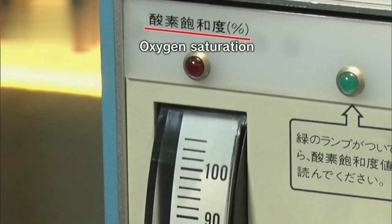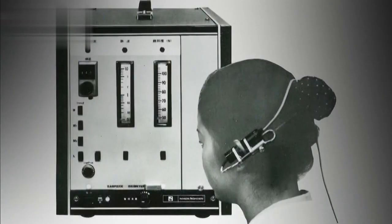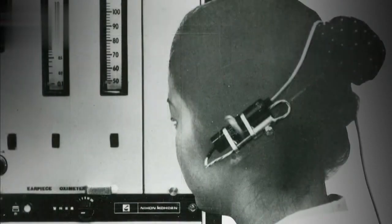It measures the oxygen saturation of your blood using your pulse. The measurement was taken from your ear lobe. It was invented by Aoyagi Takuo, an engineer at the company. He passed away in 2020 at age 84 during the pandemic.